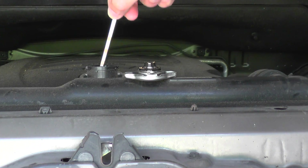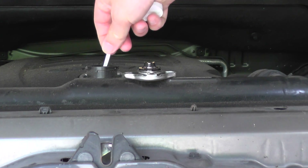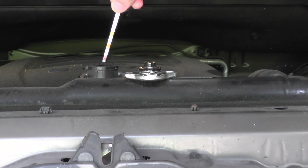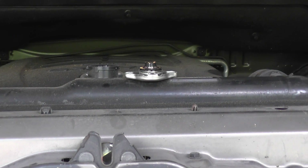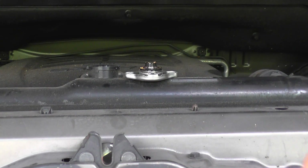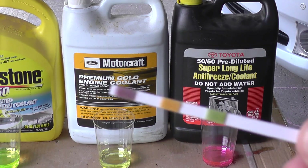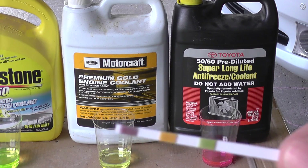Remove the cap, dip the strip in for two seconds — make sure it's all submerged — one thousand one, one thousand two — pull it out, shake it off, make sure you keep it away from your eyes, then wait 40 seconds and compare to the colors on the bottle. As you can see it's already starting to develop colors. We're going to compare it — this is a 2012 Sequoia with 53,000 miles. We'll see, maybe in a couple more years I'll have to replace the coolant.